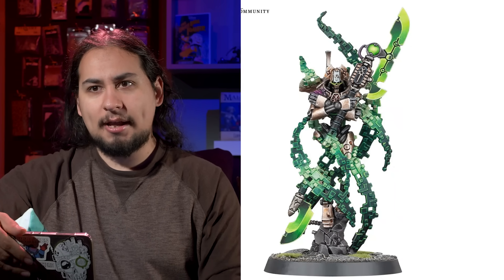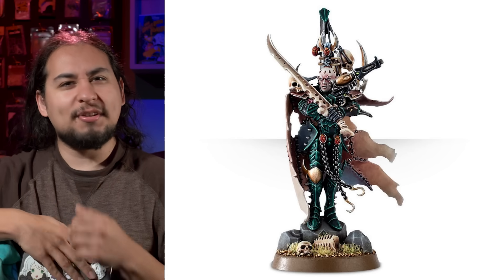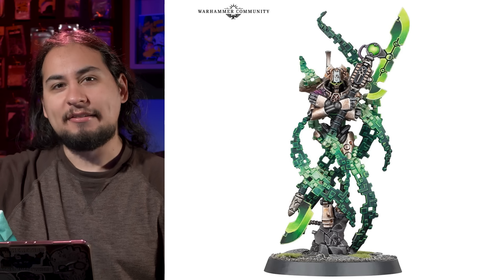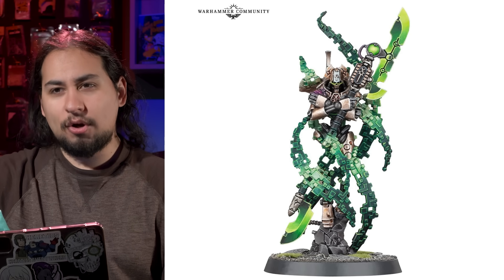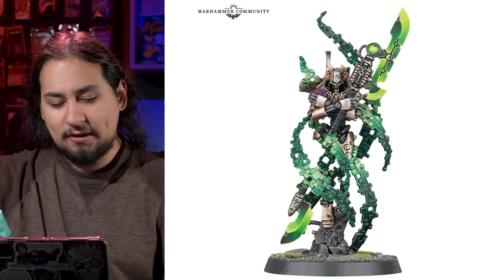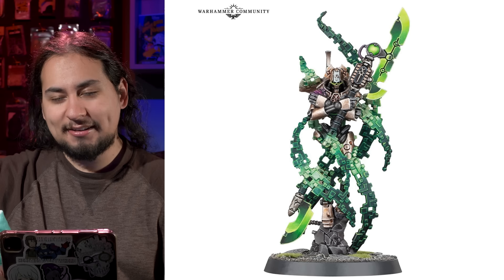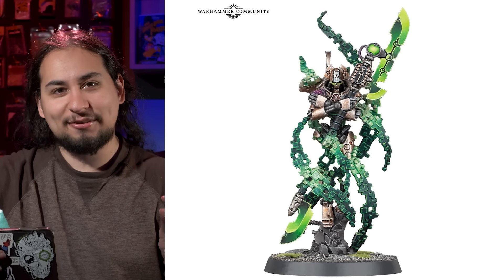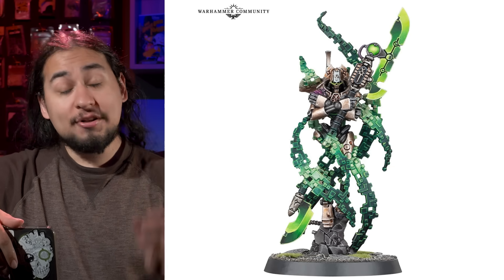It seems like every single thing actually did make it onto the new website. But getting back to this Necron Overlord — he looks a lot like the Drukhari Archon, who is also kind of doing an Egyptian mummy pose, which makes a little more sense for the Necrons than it does for the Dark Eldar. It is a pretty sick pose. His leg doesn't exist yet — it hasn't formed into reality — which is a cool idea, but it does make him feel a little weenie because he's missing chunks of himself that haven't digitally loaded in yet.